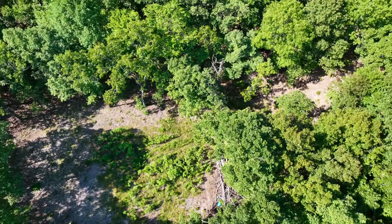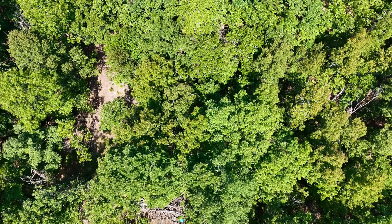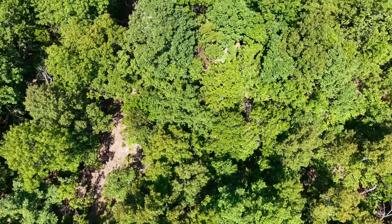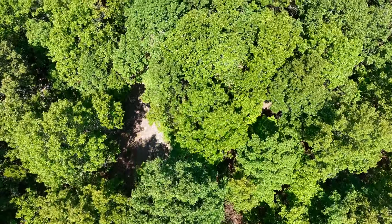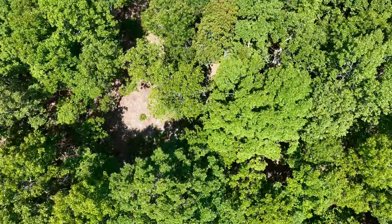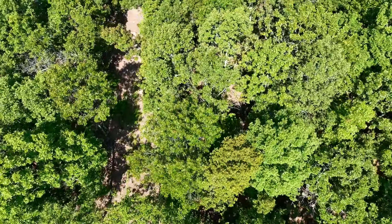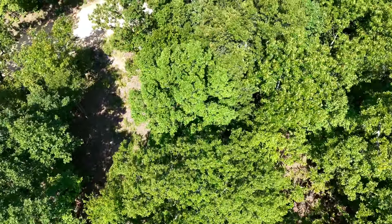The location is phenomenal — it's extremely private, but because you have direct county road frontage you've got much better access than many properties. You've already got that long private driveway established, which would save you a substantial amount of time and money versus doing it yourself.